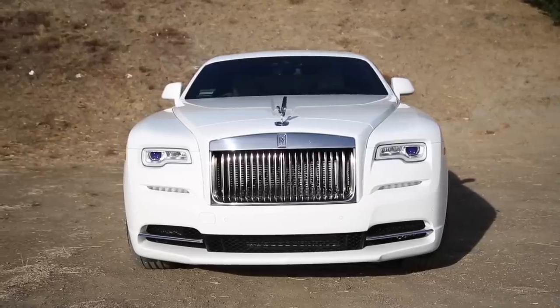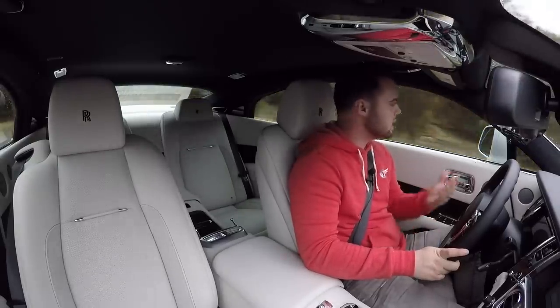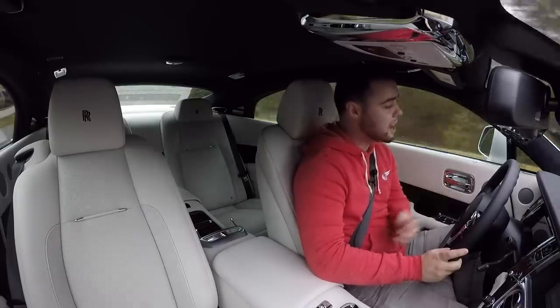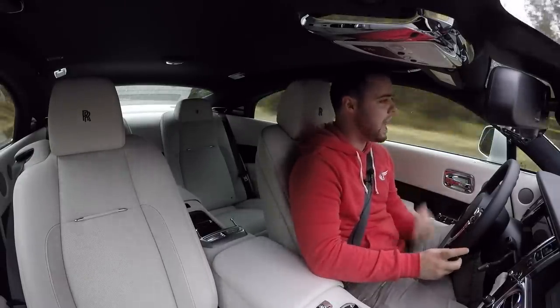On a Rolls-Royce Phantom, I get it — you don't need self-driving technology when you're going to be sitting in the back with your driver. But on a Ghost or a Wraith where many people drive themselves, it doesn't make sense not to have this. The new 7 Series has steering and lane assist — so why not trickle that technology into the Wraith? There's nothing more luxurious than being able to look out at the scenery, keeping your hands just lightly on the wheel as it drives itself on the highway. After owning a car with semi-autonomous capabilities, I don't think I could own a luxury car without it.